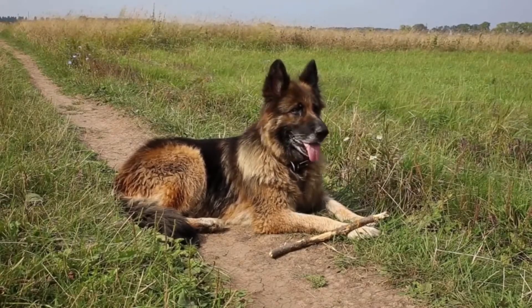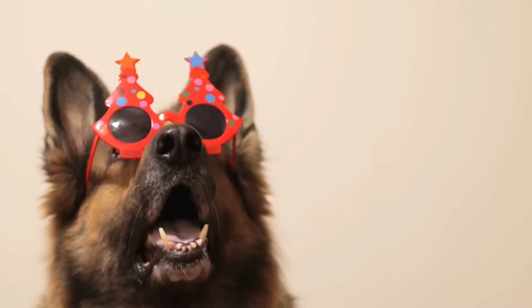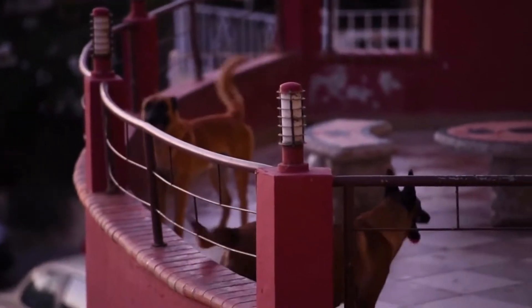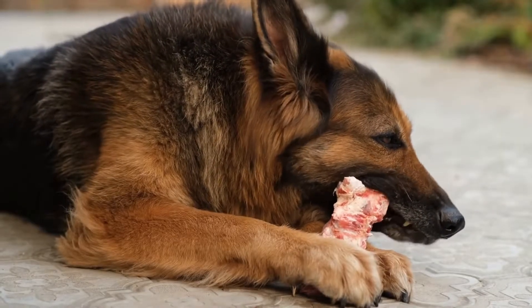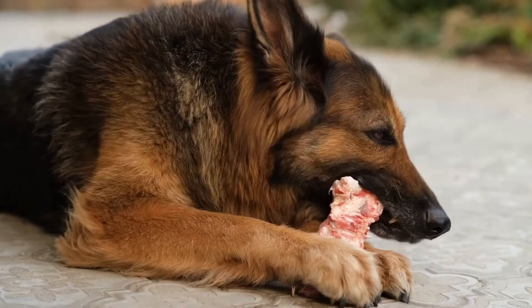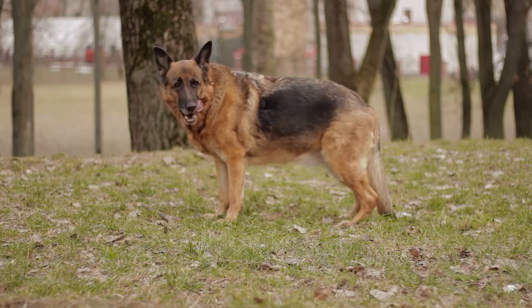Sable German Shepherds are yet another common color variation seen in the breed. Sable coats are characterized by a mixture of black and red hairs that create a beautiful and unique pattern. Sable German Shepherds can range in colors from lighter shades of brown to darker shades of black, and the sable coat often gives the dog a wolf-like appearance, providing a sense of wildness and mystery.